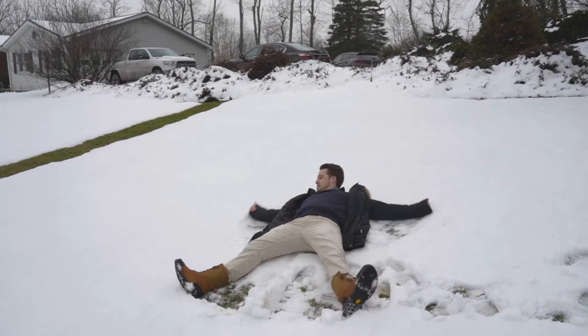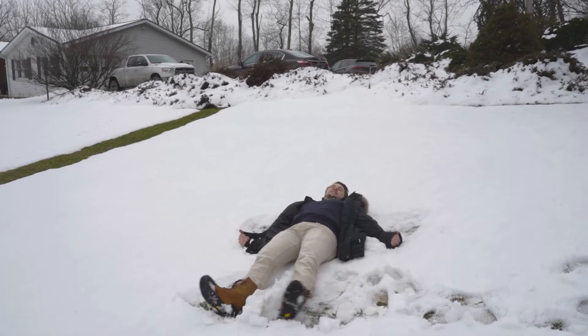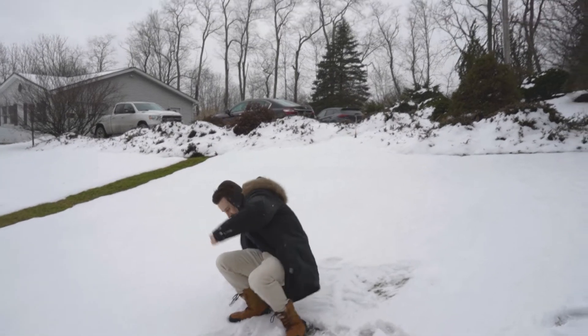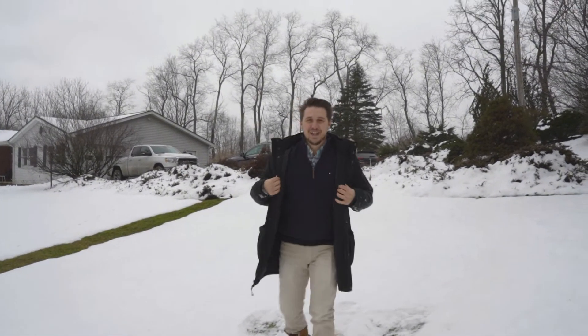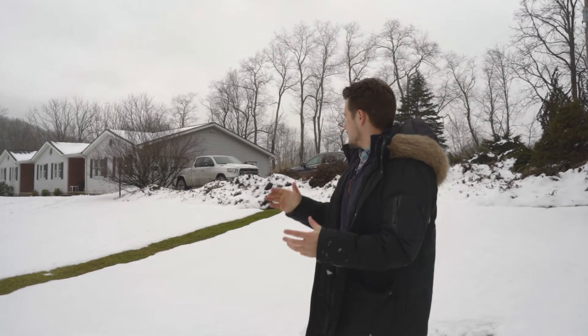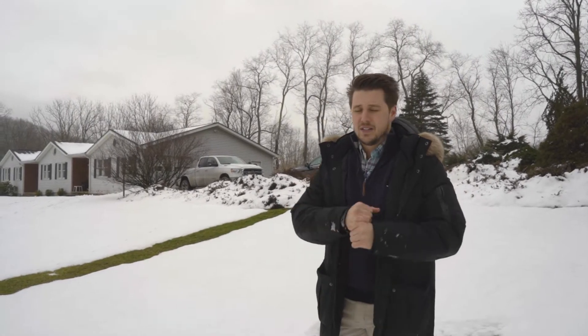Snow angels are fun, aren't they Jethro? We like getting out here in the cold. Wait, are you recording me? Are we starting the video right now? Yes, all right, whatever, we're just gonna go with it. What's going on everybody? Today we are here at 1024 Claverack Road, obviously making snow angels because snow's fun. It's the northeast, we got snow. We have a nice raised ranch house here, built in 1989, it has tons to offer.